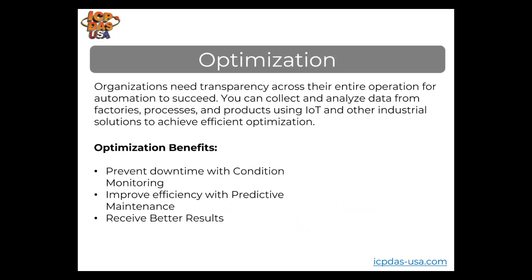Organizations need transparency across their entire operation for an automation process to succeed. They're collecting and analyzing data from the overall factory, processes, and production, using IoT and other industrial solutions to achieve optimization, helping prevent downtime and improve efficiency with predictive maintenance. Results are getting better, and now they're adding machine learning and artificial intelligence so the machines become smarter over time.